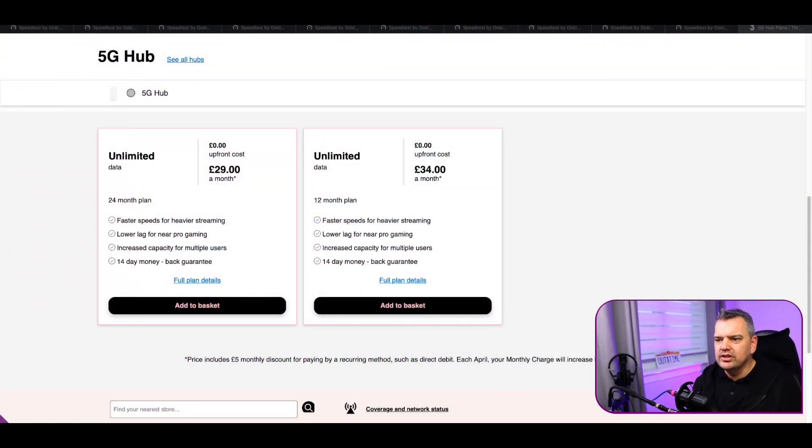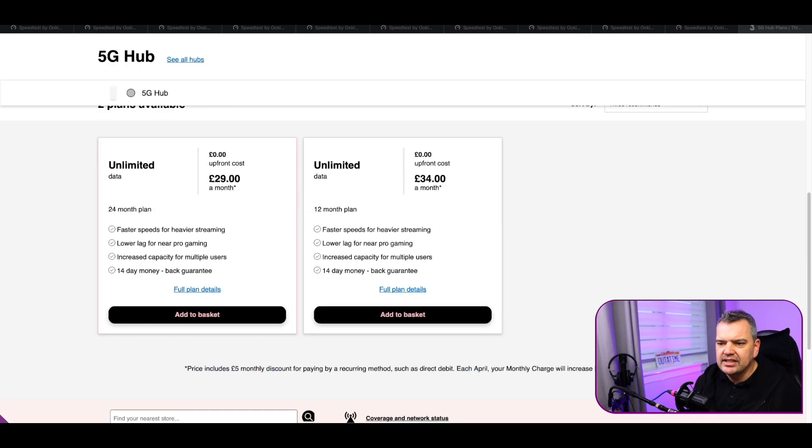I've been doing a bit of research. Anytime I've seen 5G come up on my phone, I've been doing some speed tests, and I think the results might surprise you. Just to give you an idea of how much money we're talking about every month — this is what we've got in the UK from Three — we're talking about £29 a month on a 24-month plan, or £34 a month on a 12-month plan. But there are actually better deals than that.